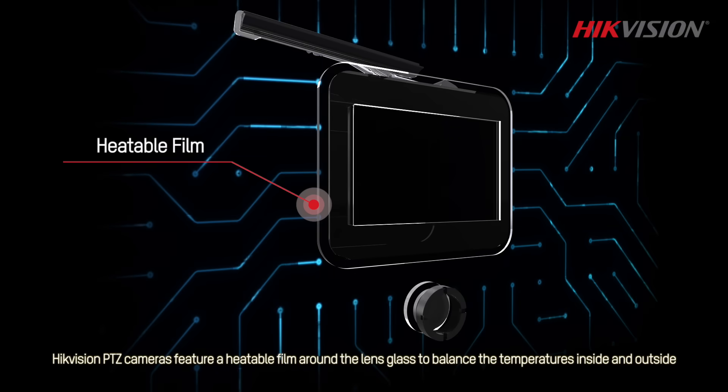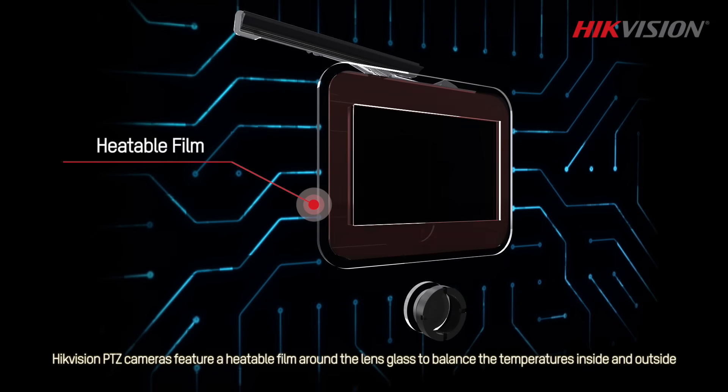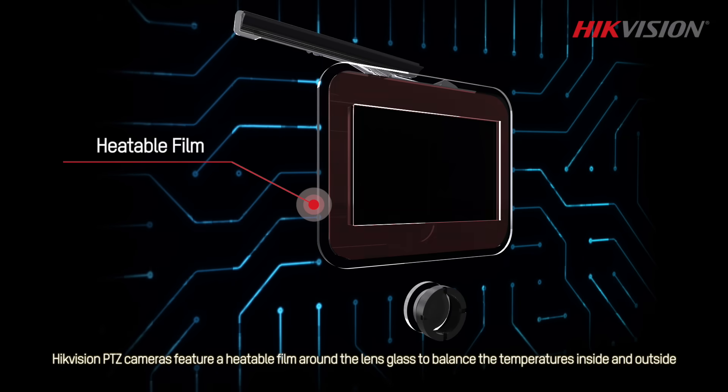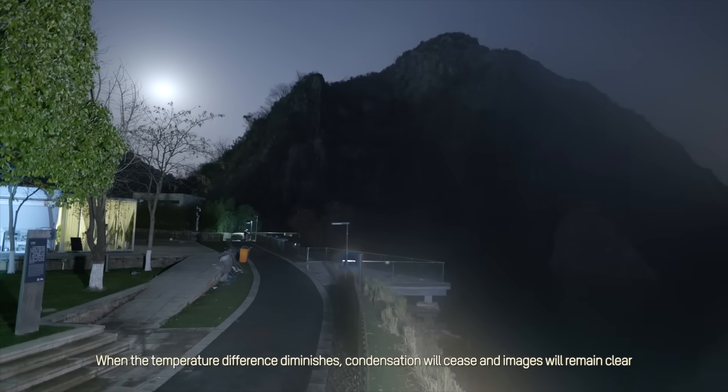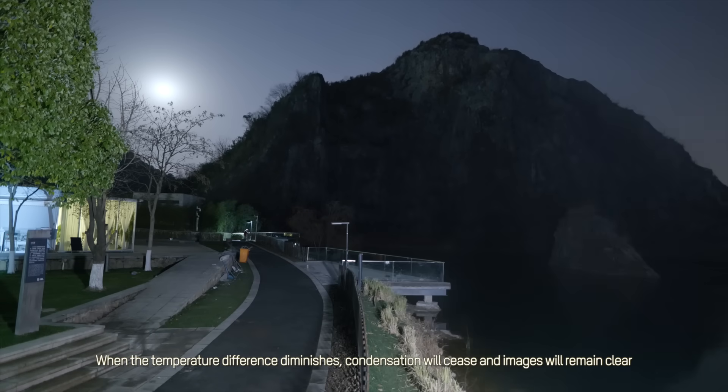HikeVision PTZ cameras feature a heatable film around the lens glass to balance the temperatures inside and outside. When the temperature difference diminishes, condensation will cease and images will remain clear.